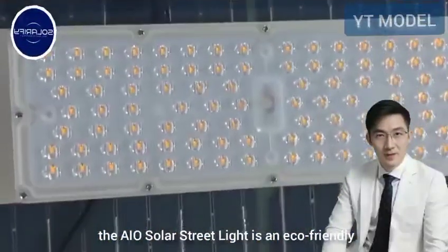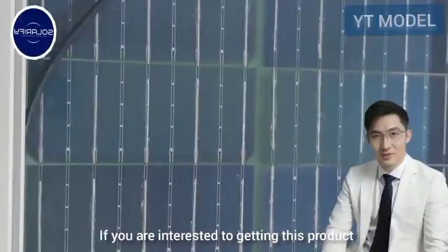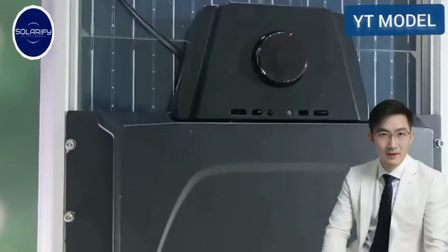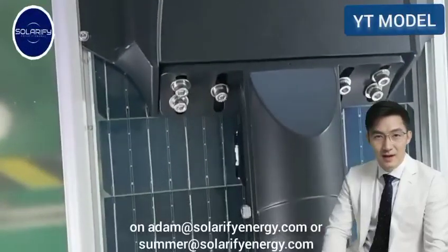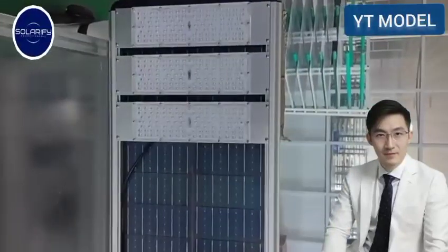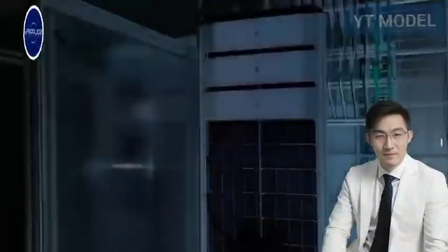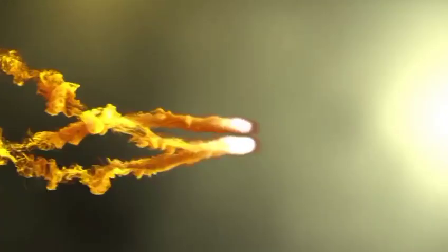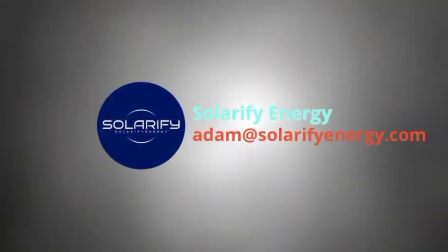The AIO Solar Street Light is an eco-friendly, smart choice for reliable outdoor lighting. If you are interested in getting this product, kindly email us at adam@solarifyenergy.com or summer@solarifyenergy.com. To explore more products, please visit our website at www.solarifyenergy.com.